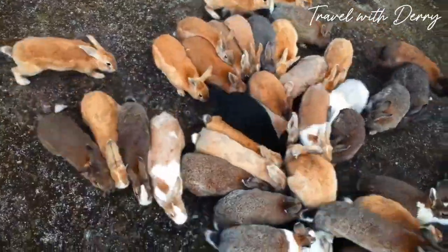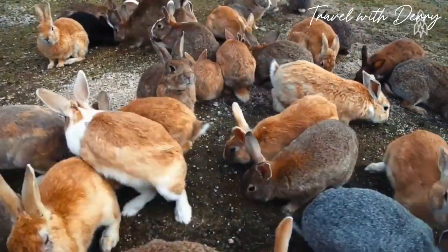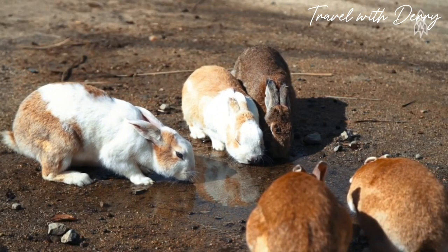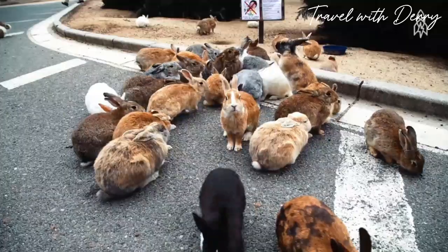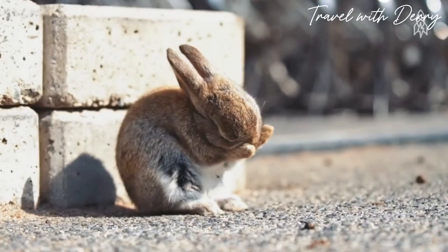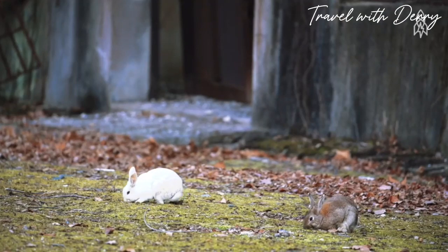Number four: rabbit island. Once upon a time in the 1940s, scientists brought rabbits to Okunoshima Island for some experiments. But then the bunnies were set free and, well, they did what rabbits do best — multiply. Now the island is teeming with these adorable creatures, making it a must-visit destination for bunny lovers and tourists alike.